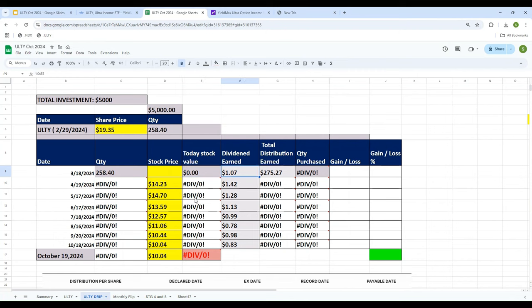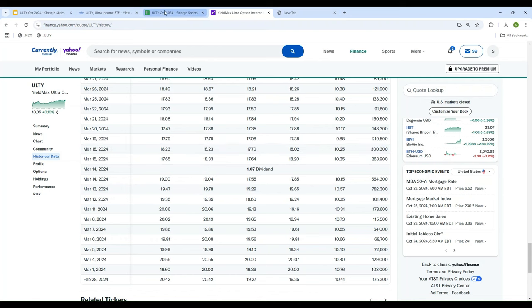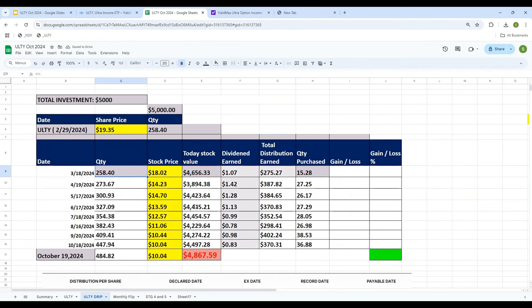With $275.27 in dividend income and the stock price at $18.02, we can purchase 15.28 more shares of ULTY on March 18. So we started with 258.40 shares, purchased 15 more, and now hold 273.67 shares. For the second month, the dividend paid on April 19 was $1.42 per share. We owned 273.67 shares, so total dividend earned was $388.61. The stock price on April 19 was $14.23, allowing us to buy approximately 27.25 more shares.